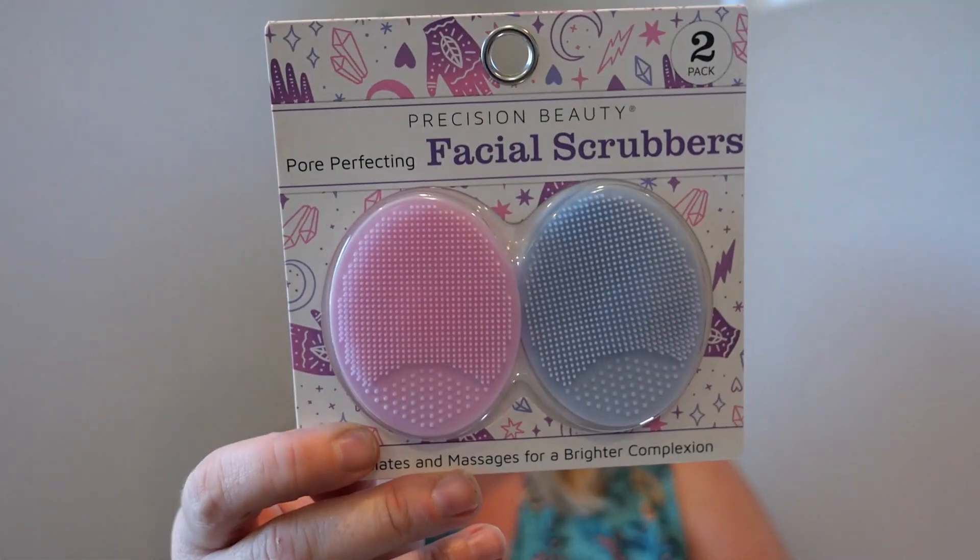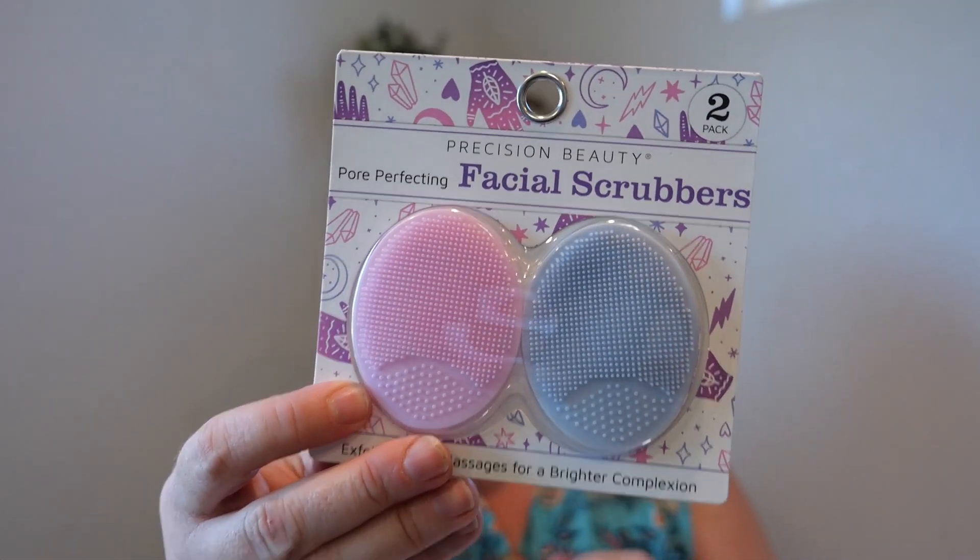I absolutely love face scrubbers, and the other day I thought we lost mine. I like to have backups. This was only $3.99. I totally recommend these — I feel like they give a really clean result, almost like a self-care moment, and they really do help clean your skin a lot better. I like the soft ones. If you haven't tried them, I love these, so I picked up a pack just to have them around.